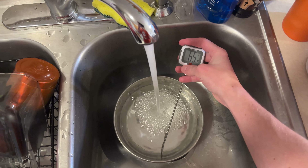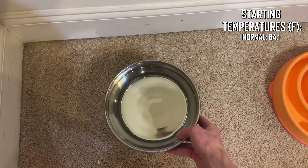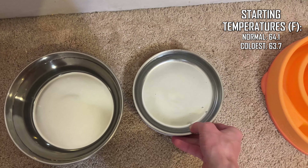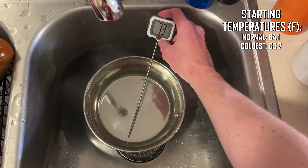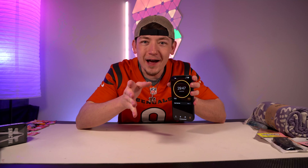Bowl number one — cold water straight out of the faucet, 64 degrees. This is where the bowl always sits, so I'll put it on the left. The Coldest stainless steel bowl starting temperature: 63.7 degrees, going in the middle. Bowl number three — warm water. Starting temperature: 79 degrees. Normal, coldest, hot. I'm going to take temperatures every 30 minutes for about three hours, and watch to see which bowl the dogs drink from each time.